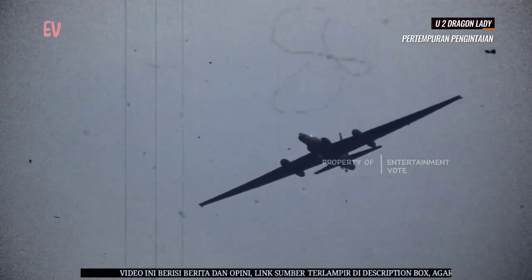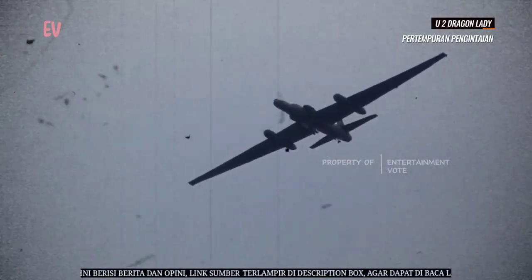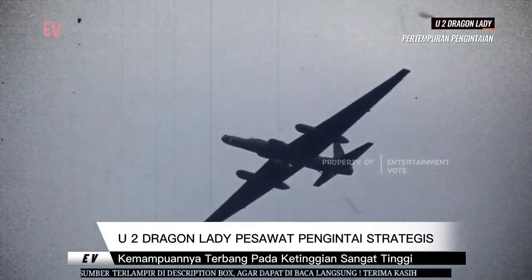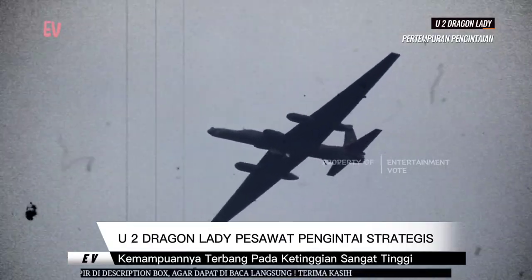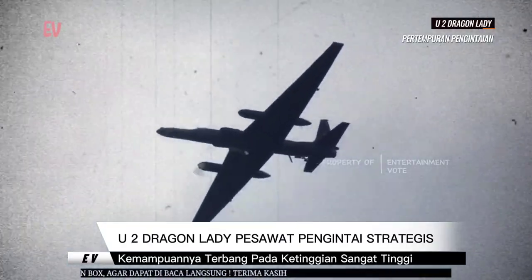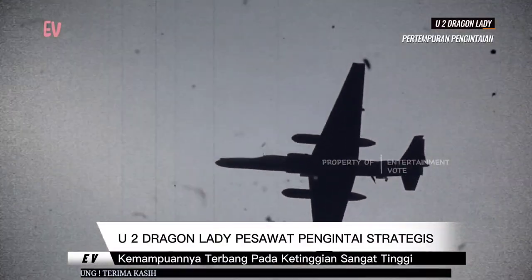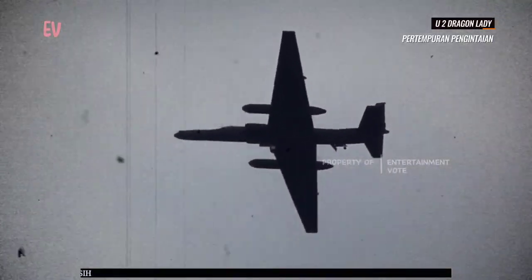U-2 dilengkapi dengan berbagai sensor yang memungkinkan pengumpulan data intelijen melalui pengintaian elektromagnetik, termasuk komunikasi dan aktivitas radar. Meskipun teknologi modern, U-2 mempertahankan desain klasik yang memungkinkannya tetap beroperasi selama beberapa dekade.